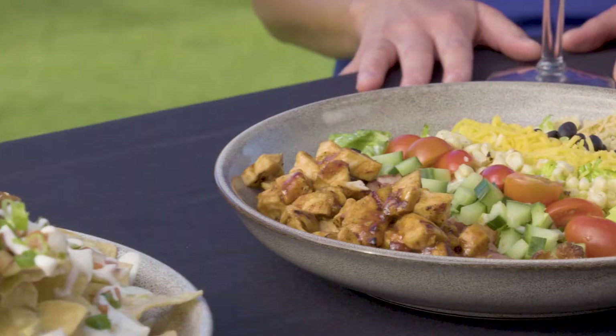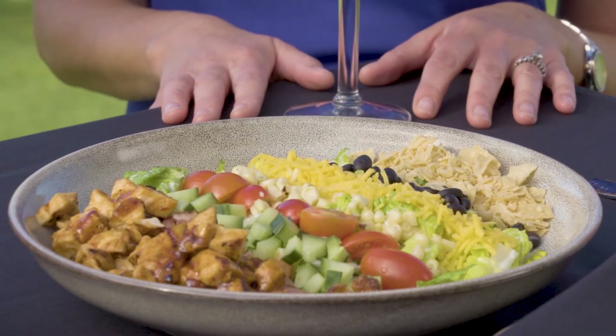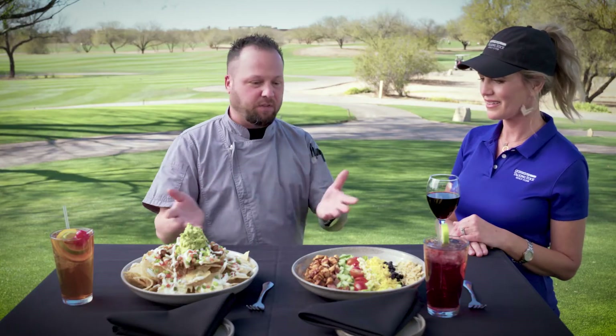And just some gem lettuce — a nice sweet romaine on the bottom — tossed with some ranch dressing. It's just a fantastic salad. Both dishes have been on the menu over 15 years, so they're great classic signature dishes here at the Wild Horse Grill.